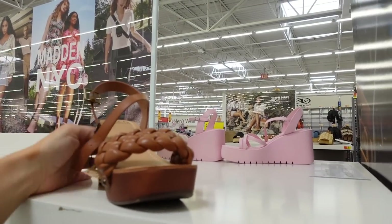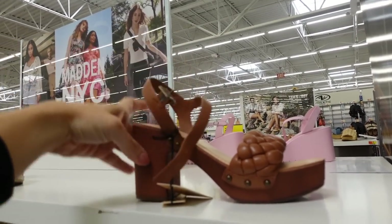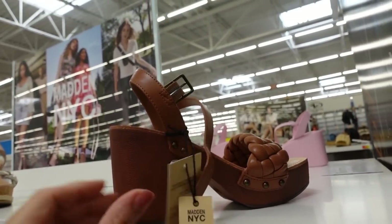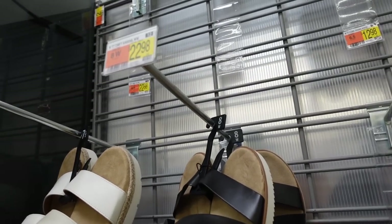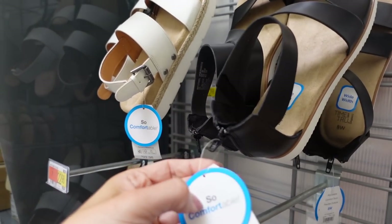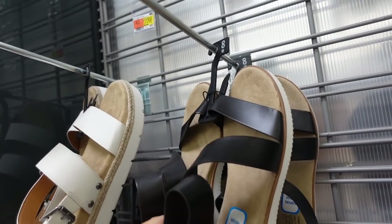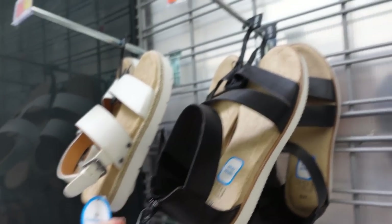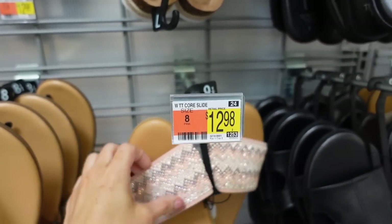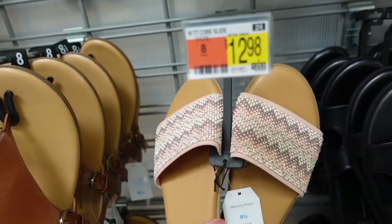Clog from Madden NYC — square toe, braided slide with ankle strap, heel is a plastic rubbery material — $30. These flat sandals from Time & True look really comfortable, also come in wide width — rounded toe, rubber bottom with a little crisscross strap — $22.98. And these slides are so good for the price — round toe with all that stone detailing — only $12.98, and they also have memory foam.